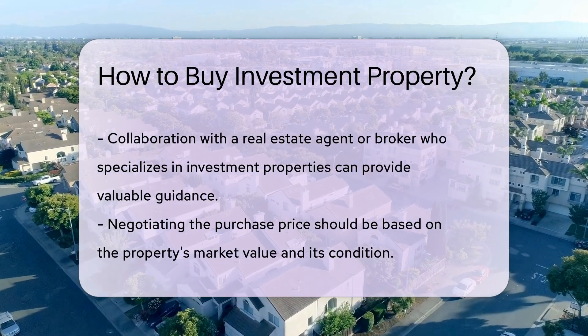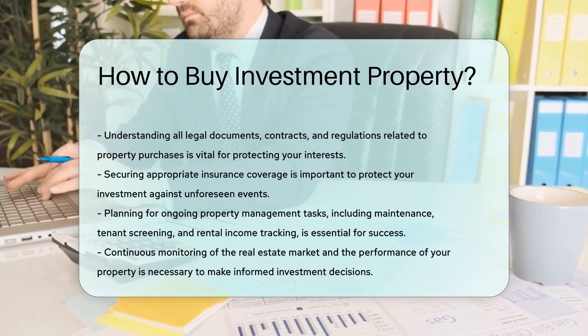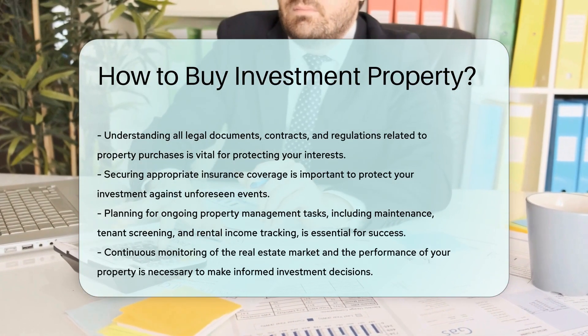Secure insurance coverage to safeguard your investment against unforeseen events. Plan for ongoing property management, including maintenance, tenant screening, and rental income tracking.